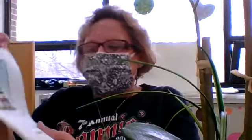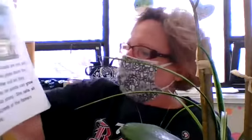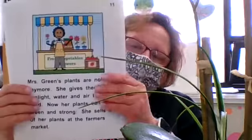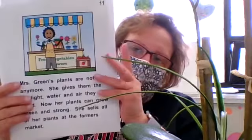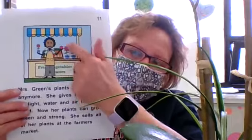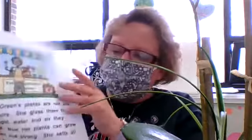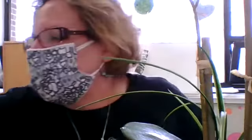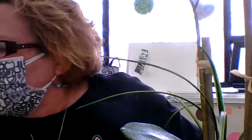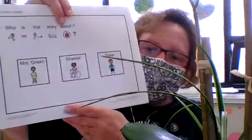Mrs. Green's plants are not sick anymore. She gives them the sunlight, water, and air that they need to grow. Now her plants can grow green and strong and she sells all her plants at the farmer's market. Look how healthy and strong they are — their stems are not drooping, they're straight, and the petals are not falling off. They're beautiful flowers.